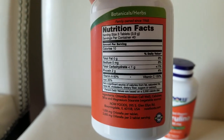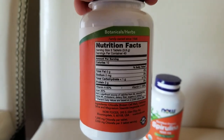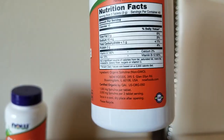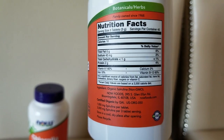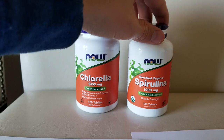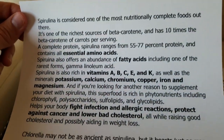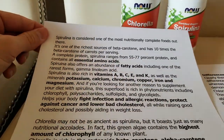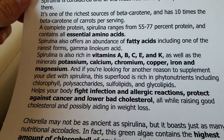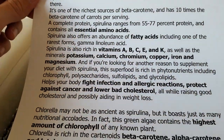The serving size for this one is three tablets, and this one is the same — a thousand milligrams. So I just want to give you some quick info. This one has essential amino acids, fatty acids, and vitamins A, B, C, E, and K.